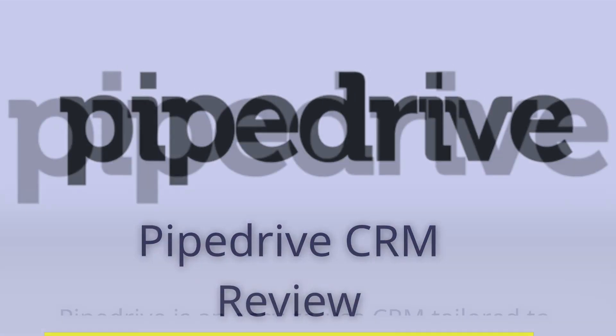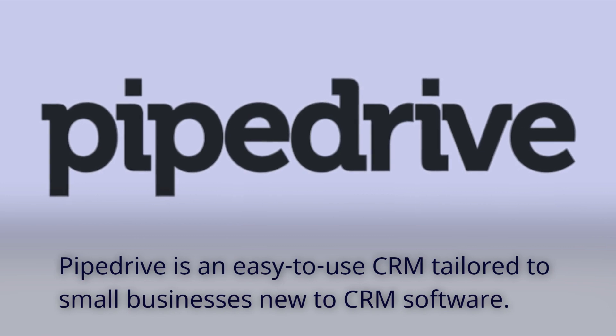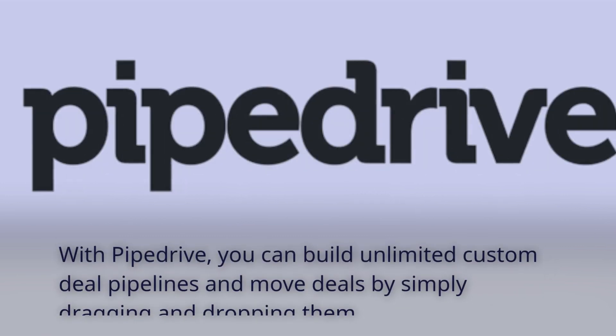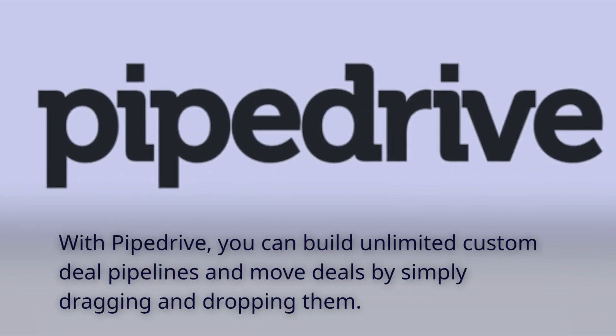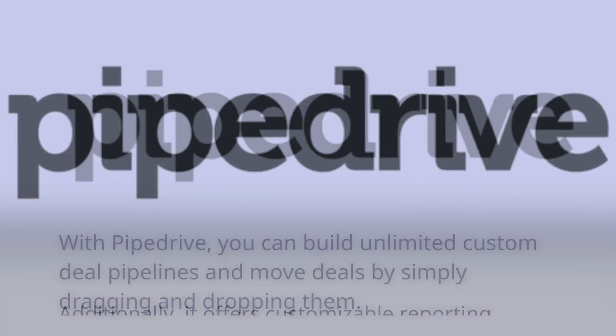Pipedrive CRM Review. Pipedrive is an easy-to-use CRM tailored to small businesses new to CRM software. With Pipedrive, you can build unlimited custom deal pipelines and move deals by simply dragging and dropping them.